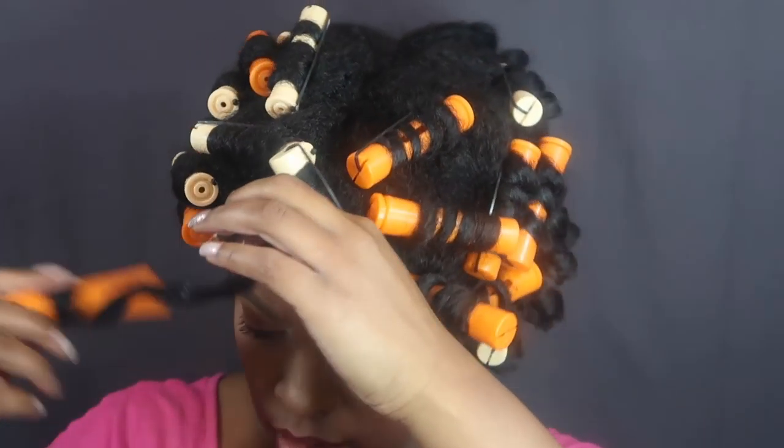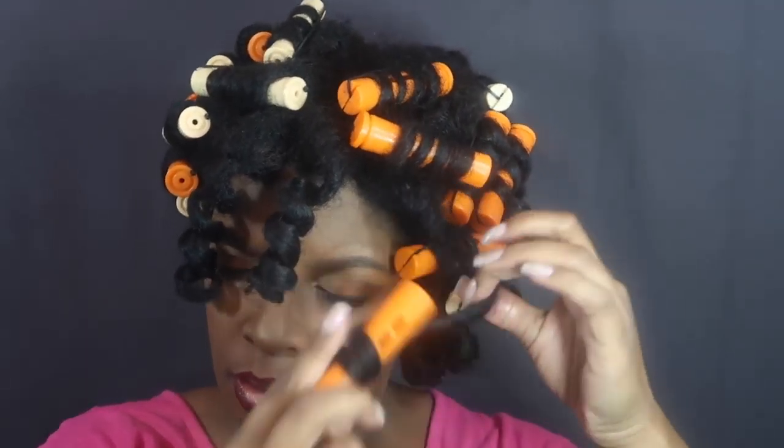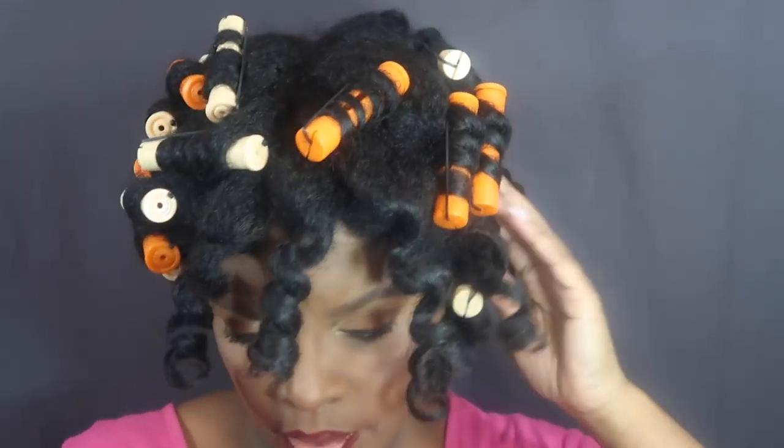It is the next day and I'm taking out my perm rods. Gotta love sleeping in perm rods, let me tell you. But look at the definition — that right there is from some lotion, not the product itself. That mousse along with the leave-in conditioner gave my hair a great hold. I was very surprised.